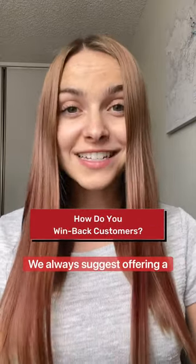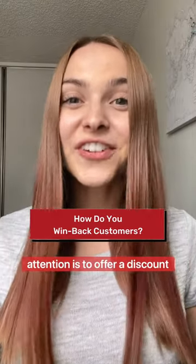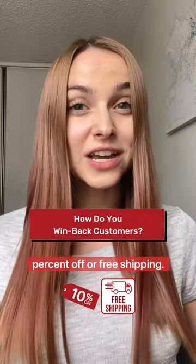We always suggest offering a carrot. A common way to get a customer's attention is to offer a discount or incentive, such as 10% off or free shipping.